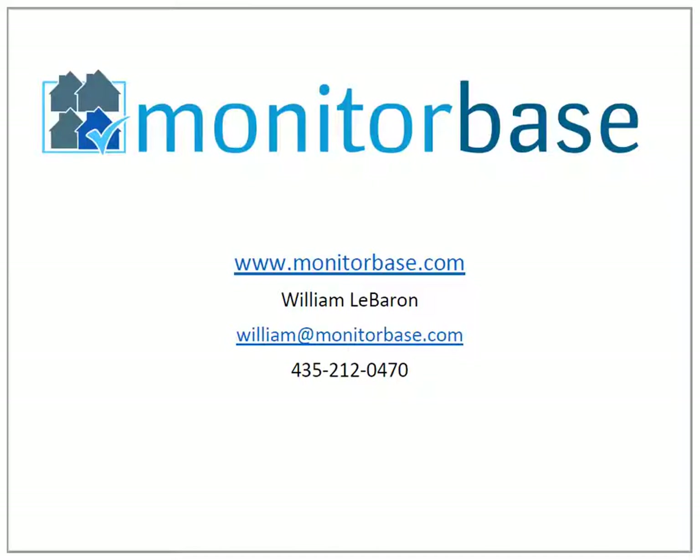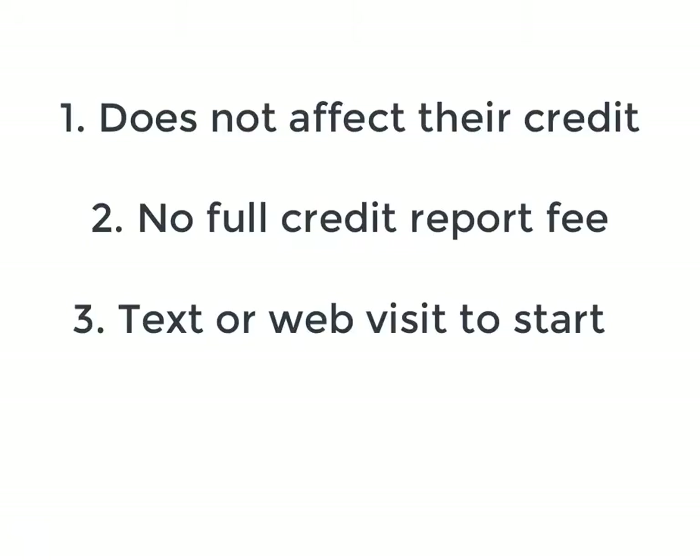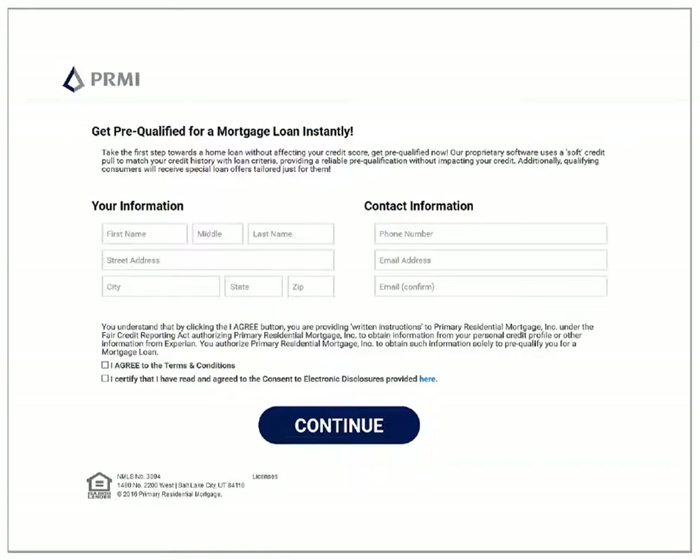Hey, it's William LeBaron with MonitorBase.com. MonitorBase has an instant prequal tool which will quickly tell your prospects which loan products they qualify for and give you a full credit report without affecting their credit score or costing you a full credit report fee. The best part is they can do it through text or a quick website visit using the MonitorBase platform.